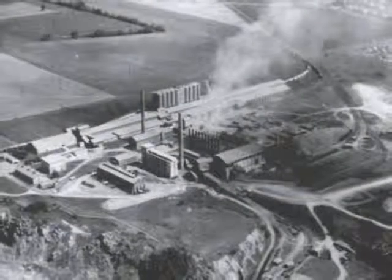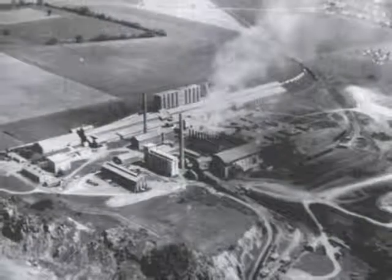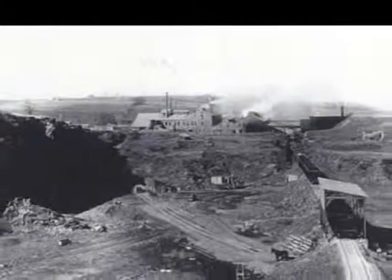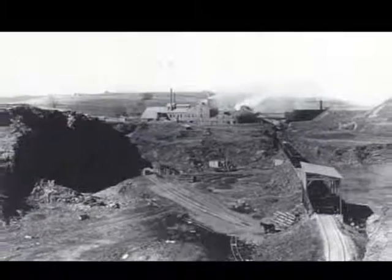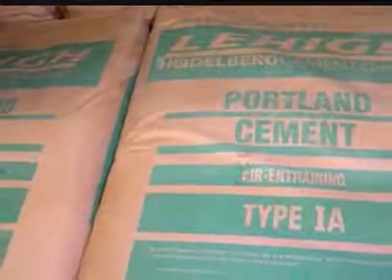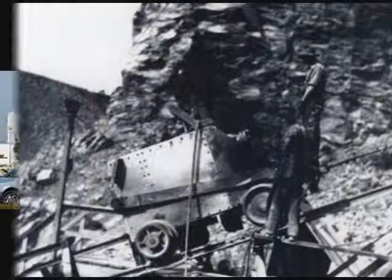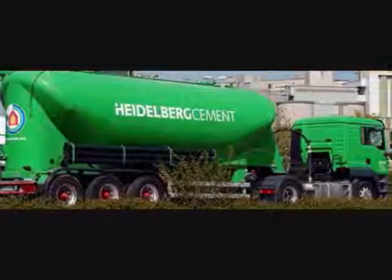Copley Cement was not the only cement business in the area. Lehigh Portland Cement was founded in 1897. The first cement kiln where they made the cement was constructed in Ormrod. With demand for construction materials going up, Lehigh Portland Cement found themselves as the largest company by 1920. During that period, they produced 12 million barrels of cement per year. However, their booming business was short-lived because the demand for cement decreased during the 1930s.